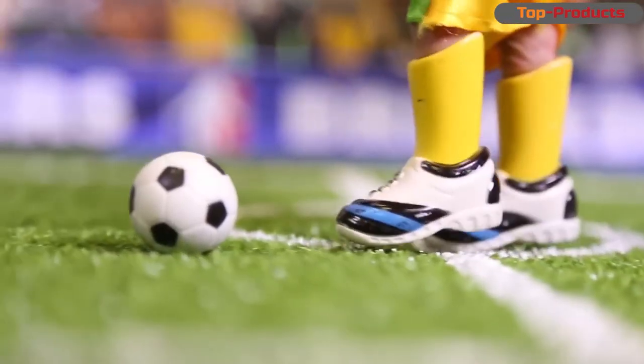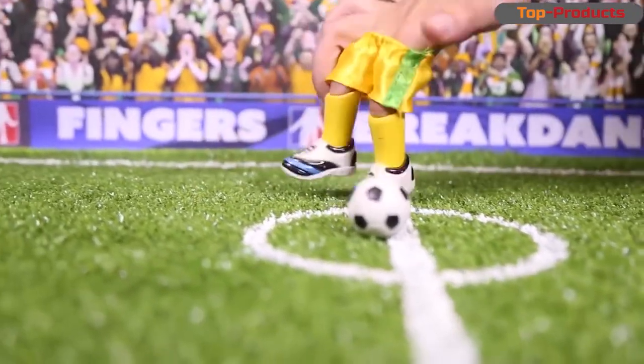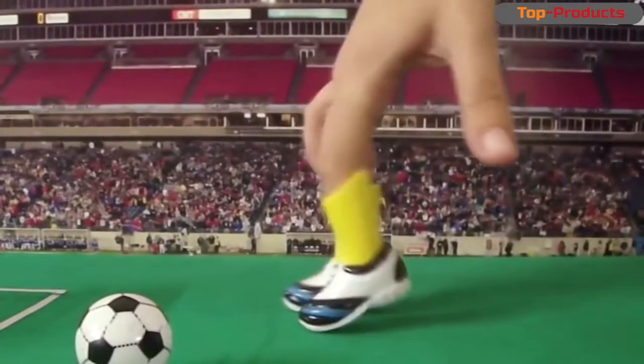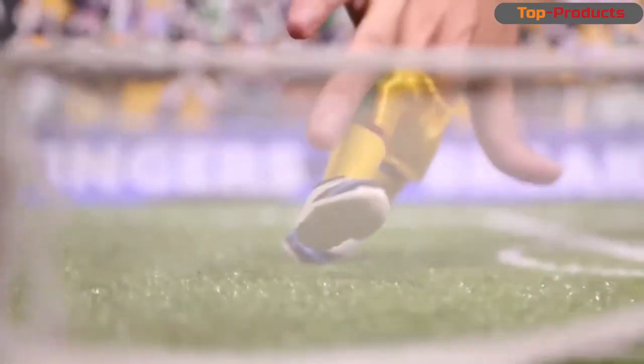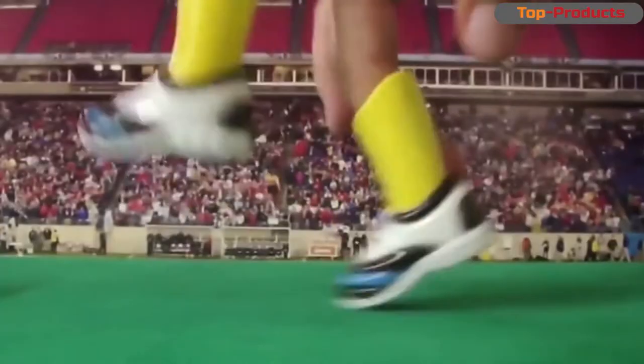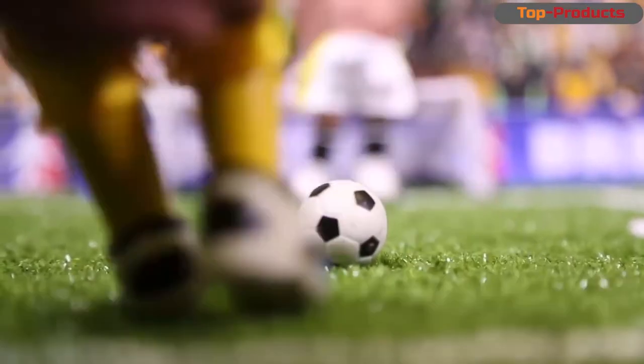Football is the most popular game on the planet, and now there are completely unexpected variations. For example, how about playing a football tournament with your fingers? Everything is very simple — you put two fingers into special equipment, find partners and rivals, and play with the ball. The goods took a little over a month to arrive.